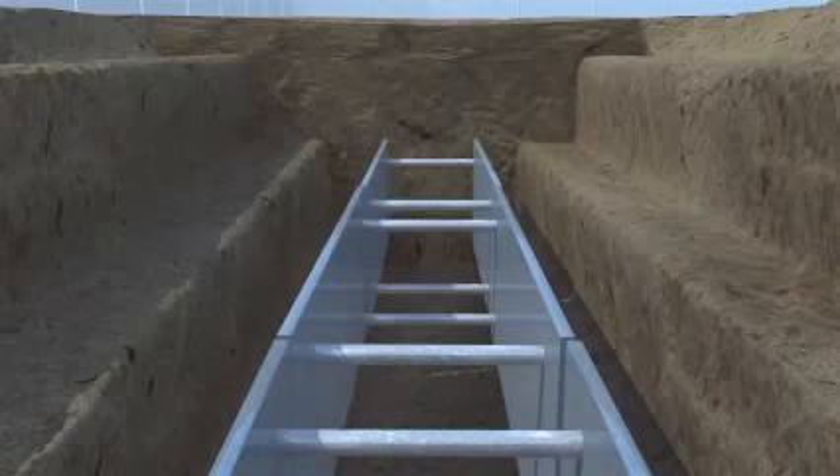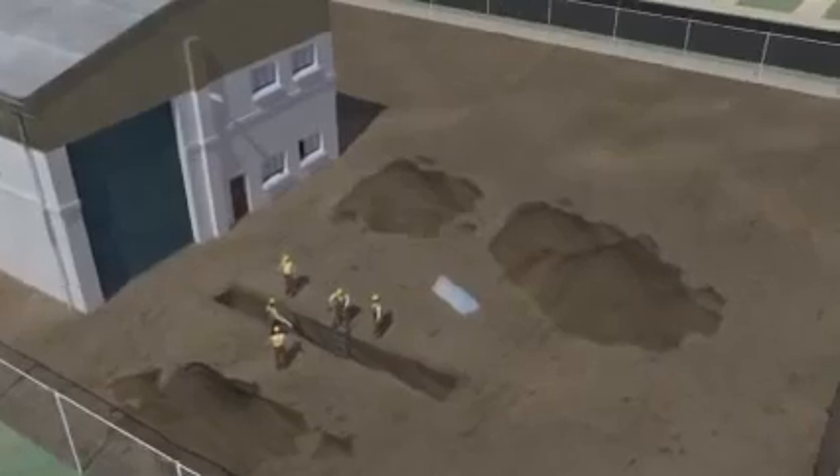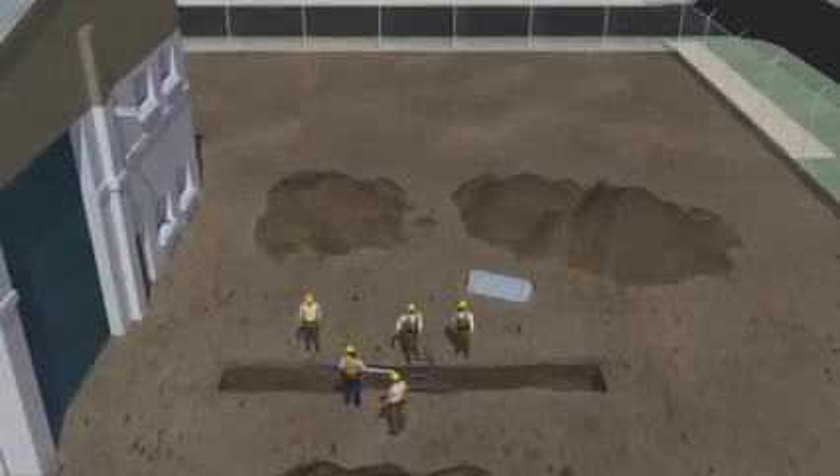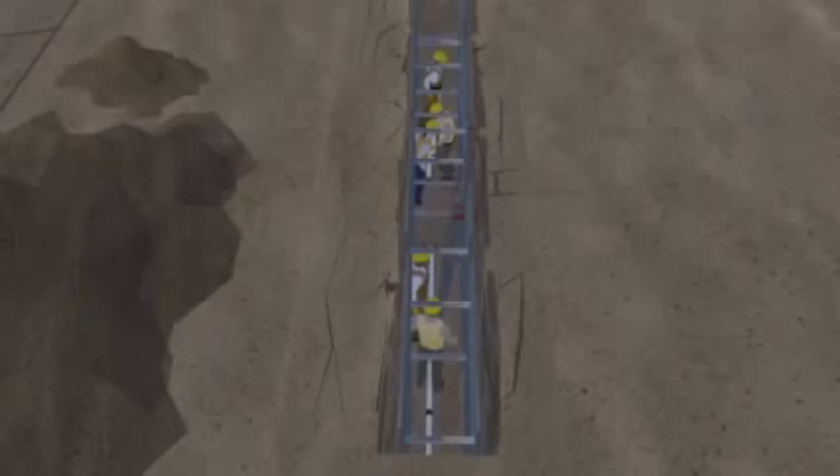Trench boxes are typically used in open areas, but they can also be used with the sloping methods discussed earlier. So, let's see how a trench box could have saved the workers that we saw at the beginning of the video. For our example, we'll assume that the workers are in a trench with Type C soil and no sloping, but working inside a trench box. This time, as the workers lay the sewer pipe into the bottom of the trench, they are protected from any possible cave-ins. This example shows the importance of employers following OSHA's excavation standards to ensure that workers are provided with a safe workplace.